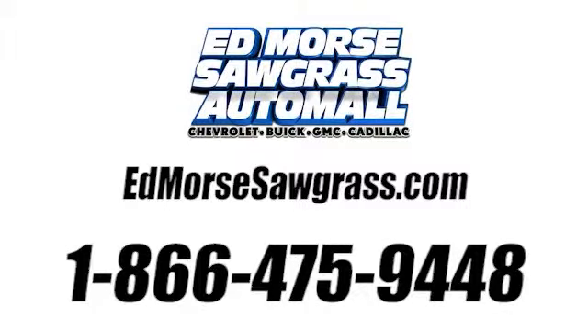Call us today at 1-866-475-9448. For value and for service, it's Ed Mars.